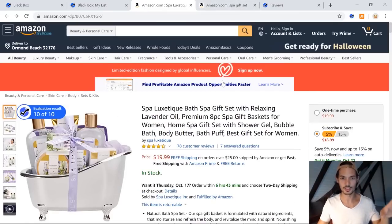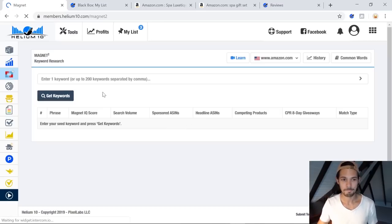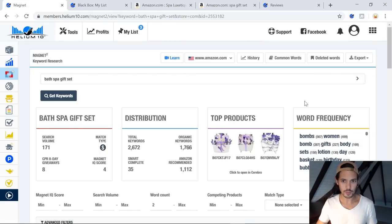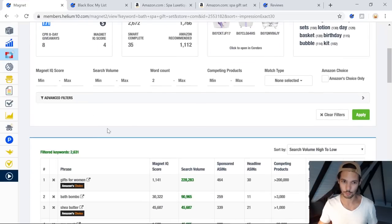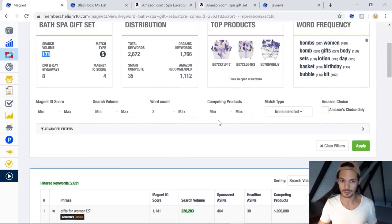The next thing I want to look at is going to the niche and seeing what other people are doing there. You can do this firstly by just getting the main keyword — 'spa gift set' — and if you're not sure, go to Helium 10, go to Magnet for keyword research, and type in 'bath spa gift set' or whatever you think. Let that run and it will give you a better idea of similar keywords that may have much higher search volume. I would sort by search volume, go to the highest. As I saw here, 'bath spa gift set' actually has a very low search volume — though I take these numbers with a grain of salt as they're not always accurate.